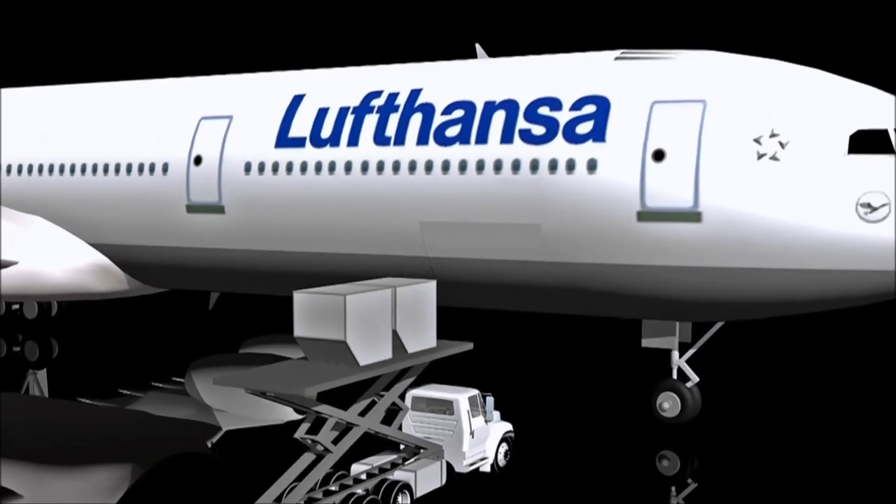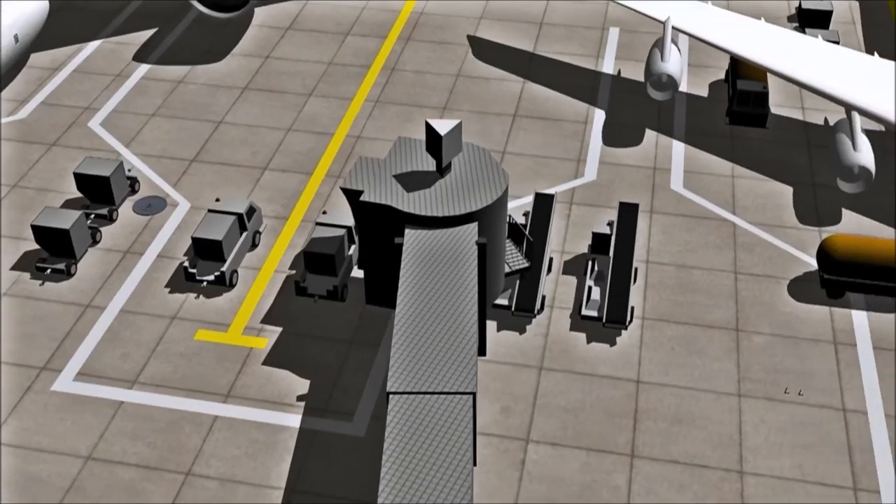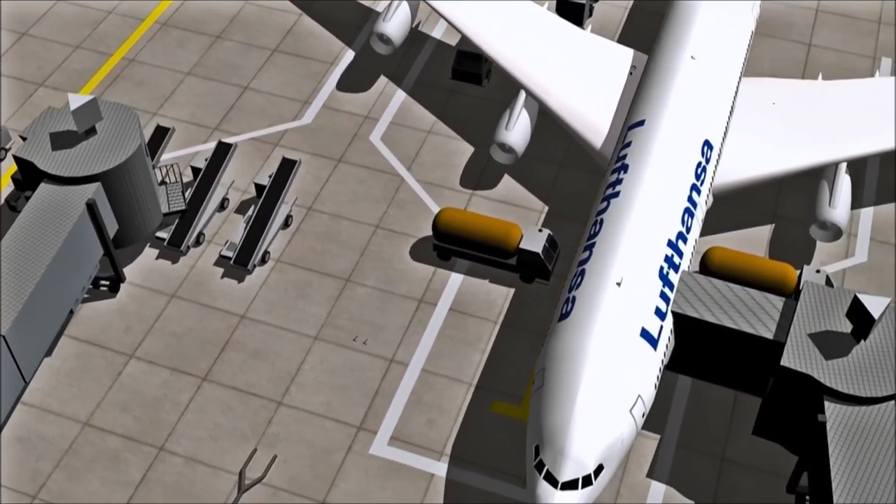The final product is the actualised planning with figures that accurately represent all variables and adhere to all international regulations.